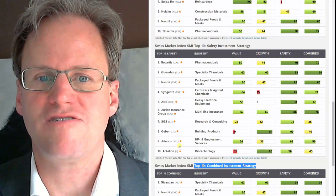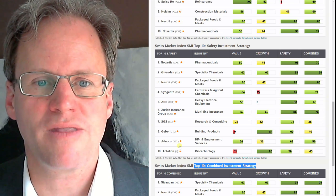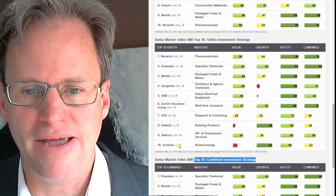Safety for me is important as well. Novartis and Syngenta are very safe, as well as Nestle — very safe — with lots of cash on the bank account.